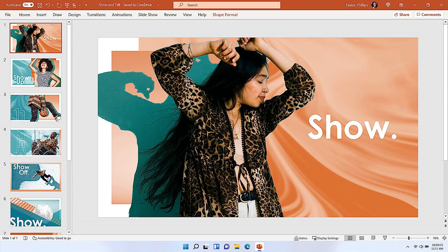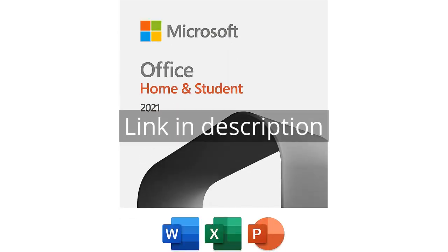I highly recommend it to anyone in need of a comprehensive office suite. Remember, there is more information and a product link in the video description. See you in the next video!